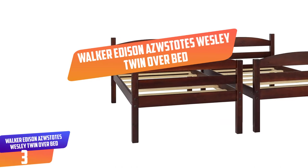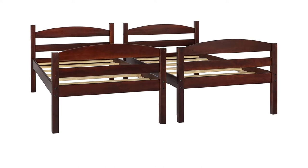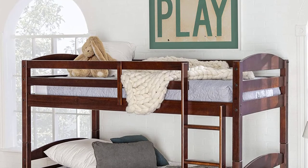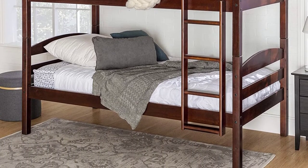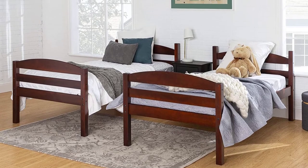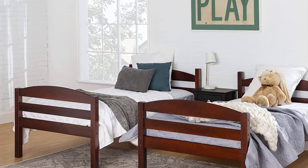Number 3: Walker Edison AZWSTOTES Wesley Twin Overbed. Save up space in your children's bedroom with this loft bed by Walker Edison Furniture Company. This bed is a perfect choice for a bedroom with limited space, made of solid wood which enhances its quality and durability. This loft bed can be separated into two beds, and each bed can support up to 250 pounds. Support slats are included and box spring is required. It comes with a side ladder for easy bunk access and guardrails on the top bunk for safety. Available in plenty of color options including black, cherry, espresso, honey and more, and it is easy to assemble with step-by-step installation instructions.